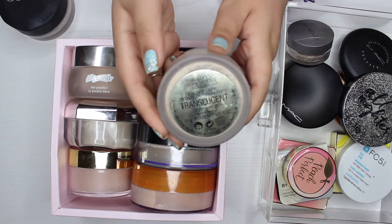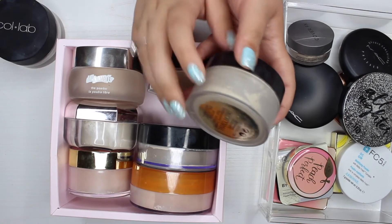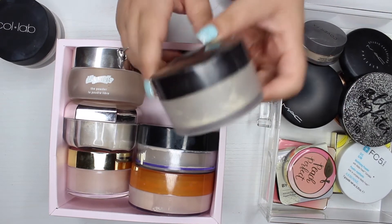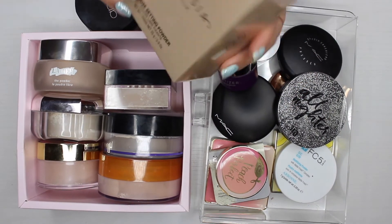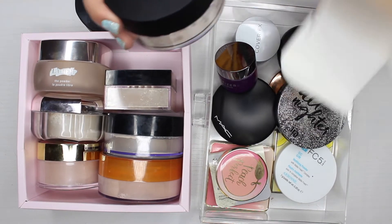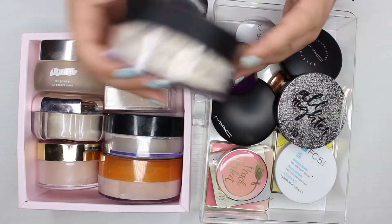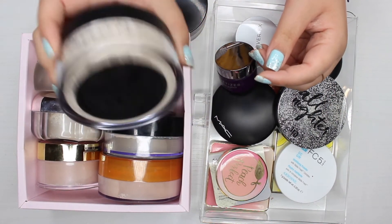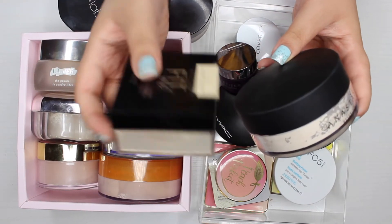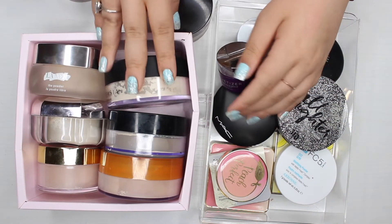The last loose powder I have is by Laura Mercier and mine is so used up — I've used way more than half of it. I'm going to keep it and use it up, but honestly I won't repurchase it when it runs out. I'd prefer my Collab powder or the Cover FX over the Laura Mercier. I also just noticed another powder on my desk — the Anastasia Beverly Hills powder in the shade vanilla. I recently purchased this and haven't used it yet, so obviously I'm keeping it. It's so big and clunky but I'll throw it in my everyday makeup drawer.